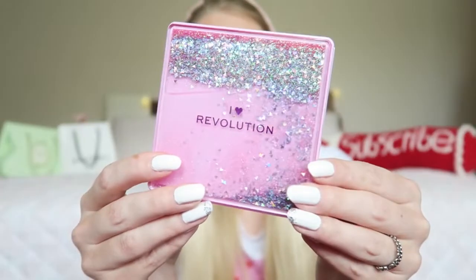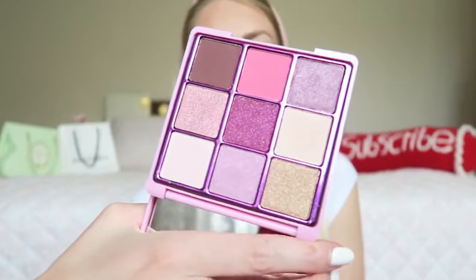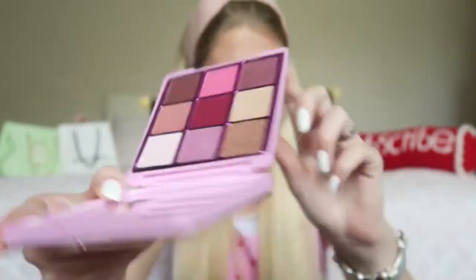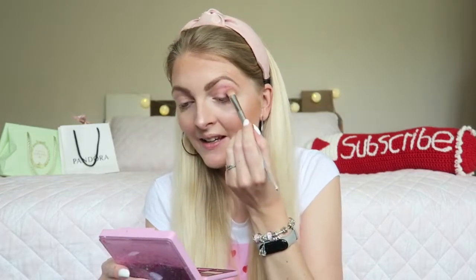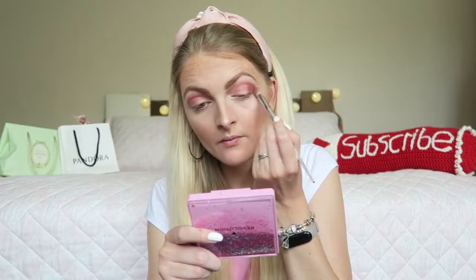For eyeshadow today I'm going to use this really pretty Eye Heart Revolution eyeshadow palette. I love the packaging, it's so fun. This is the palette called One True Love and the colors are so beautiful. I'm going to make a spring makeup look, so first I'm going in with this pink shade right here in my crease — it is super pigmented. Then I'm going in with this shade right here. I love these colors, look how pigmented they are!